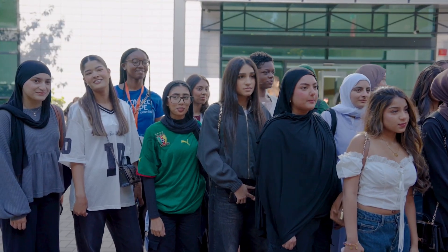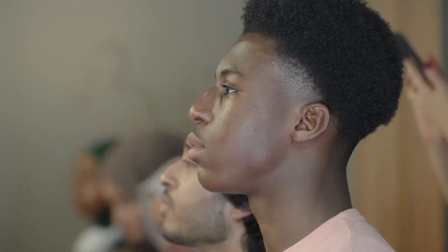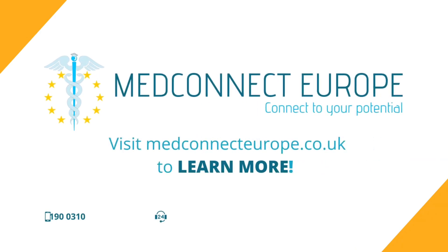Thinking of studying medicine abroad? Let MedConnect help you get started. We've helped hundreds of students begin their journey at Plevin Medical University, guiding you from application to arrival and beyond. Visit medconnecteurope.co.uk and take the first step toward your future in medicine.